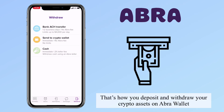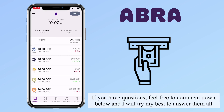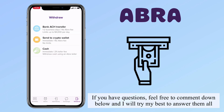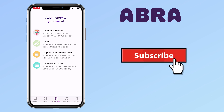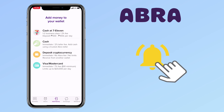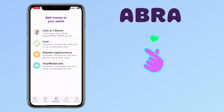That's how you deposit and withdraw your crypto assets on Abra wallet. If you have questions, feel free to comment down below — I will try my best to answer them all. Please don't forget to like, subscribe, and hit the notification bell for more cryptocurrency video tutorials. See you on my next video.